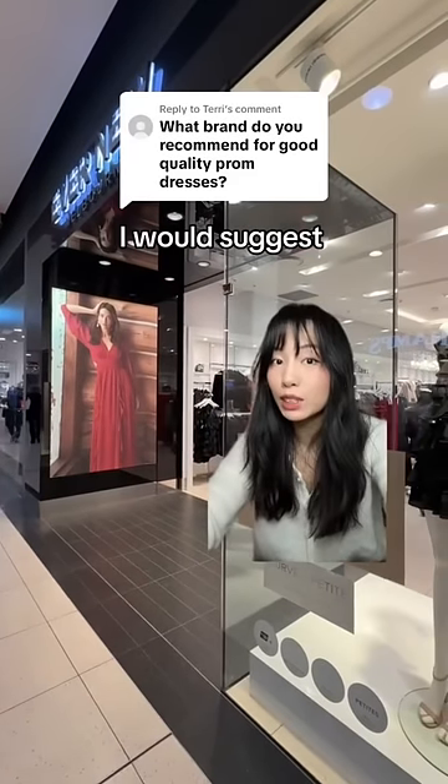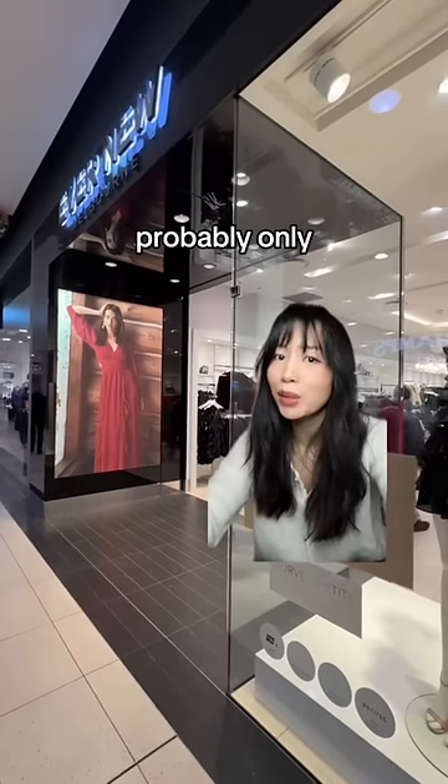If you're looking for a formal or prom dress, I would suggest renting first because you're probably only going to wear it once.